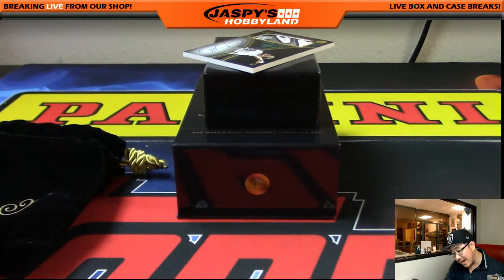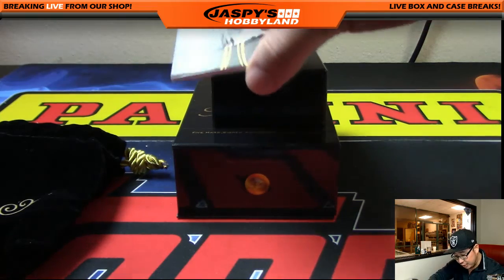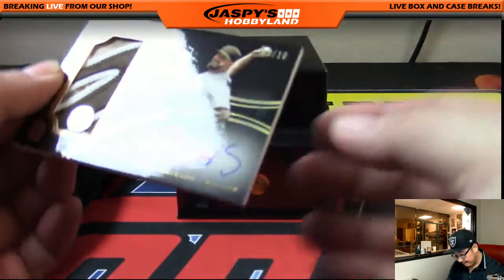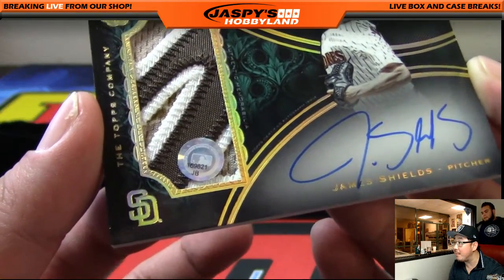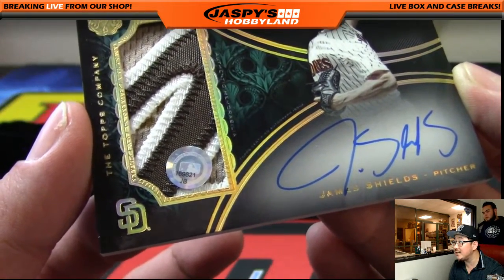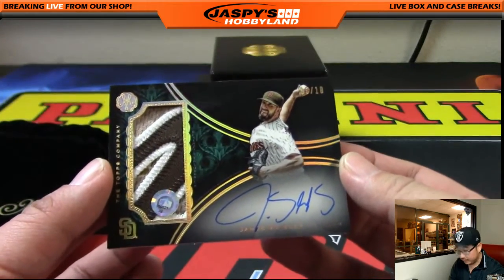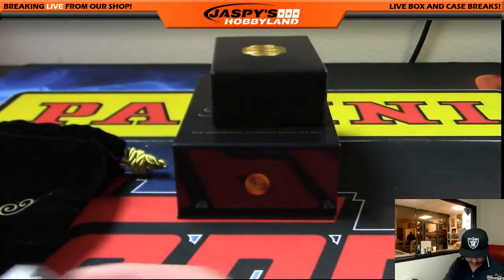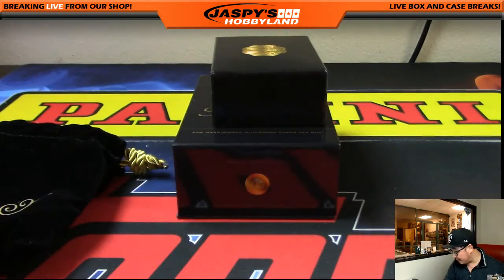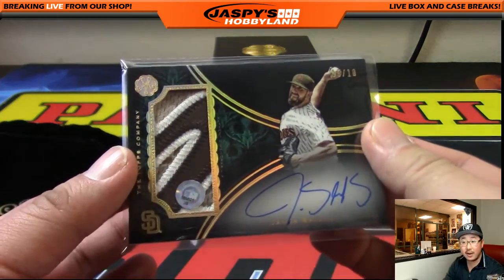And the last one is out of 10. Nice patch. Look at this — James Shields, five out of 10. A beauty. Great patch. And you can also look up that number: JB169821. Five out of 10. Number five — that would be Jimmy Brant. And there it is. Nice.